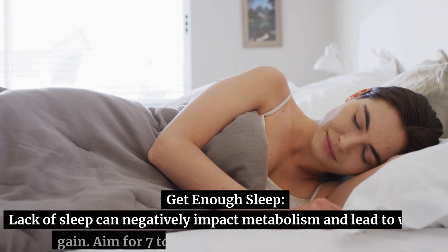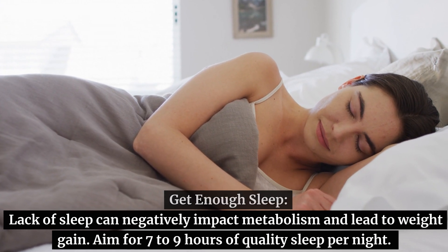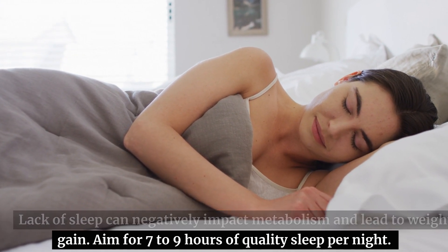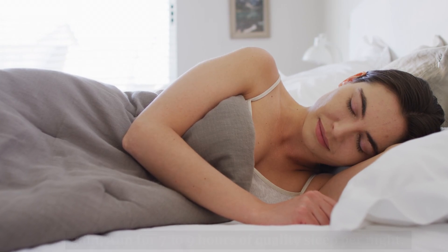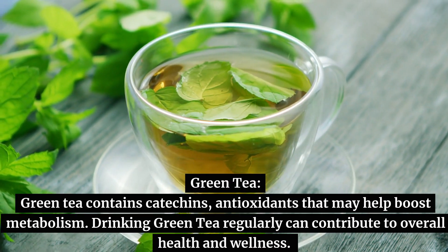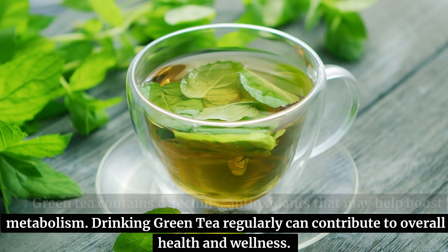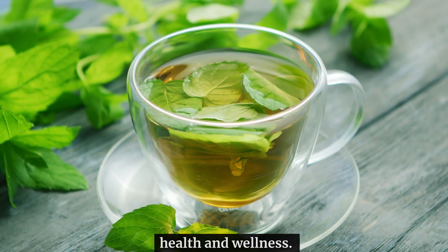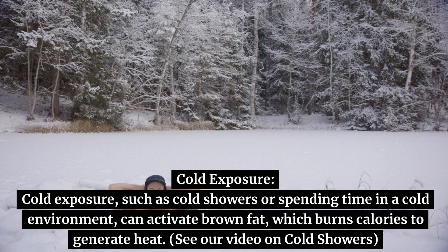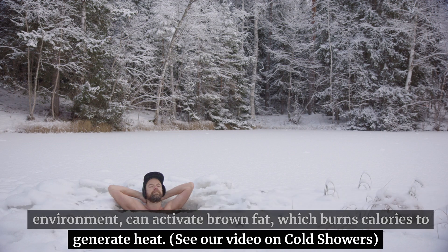Get enough sleep. Lack of sleep can negatively impact metabolism and lead to weight gain. Aim for seven to nine hours of quality sleep per night. Green tea contains catechins, antioxidants that may help boost metabolism. Drinking green tea regularly can contribute to overall health and wellness. Cold exposure, such as cold showers or spending time in a cold environment, can activate brown fat, which burns calories to generate heat.